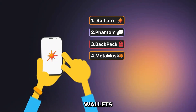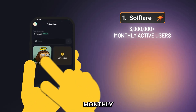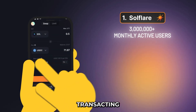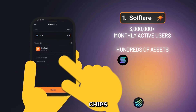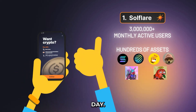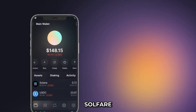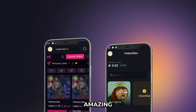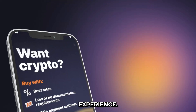Solflare is one of the top Solana wallets available on the market today, with millions of monthly active users trading and transacting with hundreds of Solana-based assets, from blue chips to meme coins and even NFTs every single day. And with the Solana ecosystem growing rapidly, Solflare is constantly releasing new and amazing updates to give its users a more fulfilling experience.